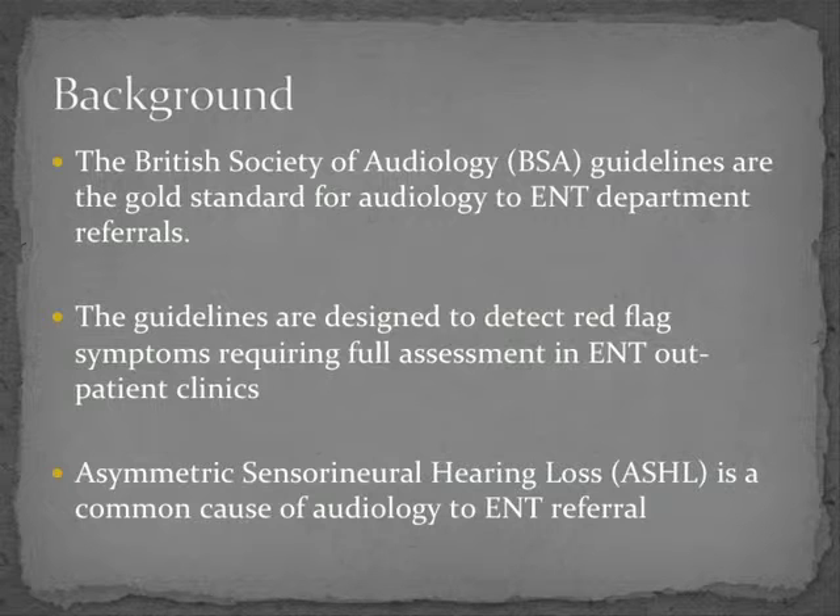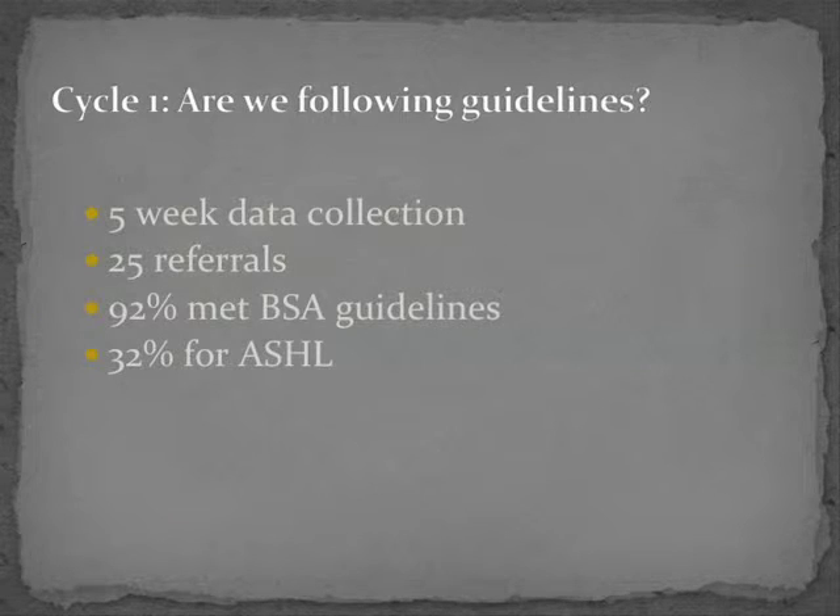One of the guidelines does say 'any concerns by the audiologist,' so we excluded that from our criteria — otherwise you'd always have 100%. So it refers to any of the other specified reasons. Of those referrals, about a third were actually for asymmetric sensorineural hearing loss.